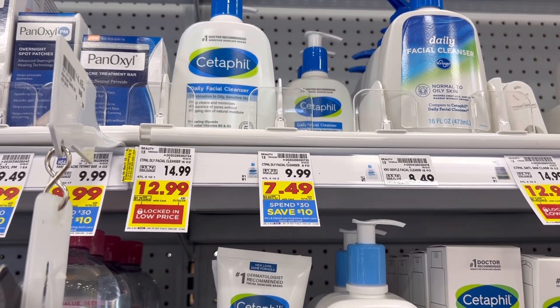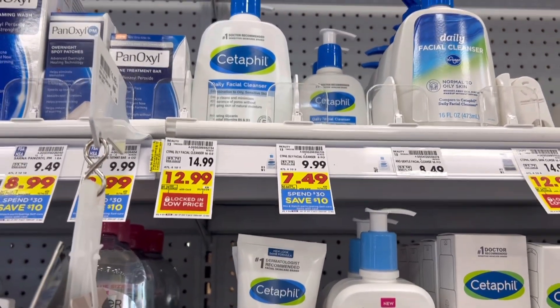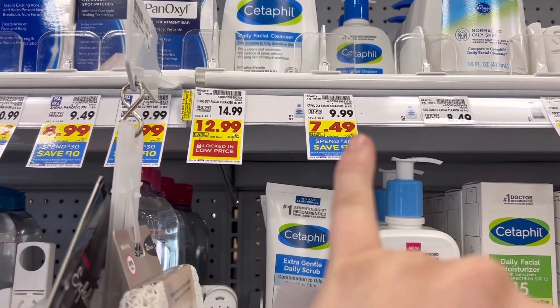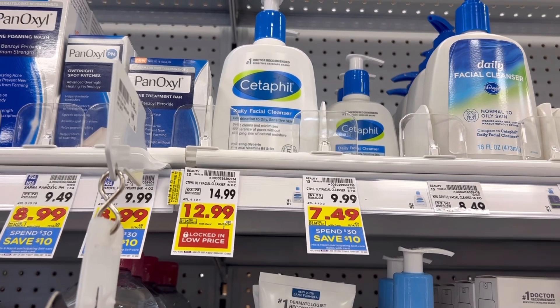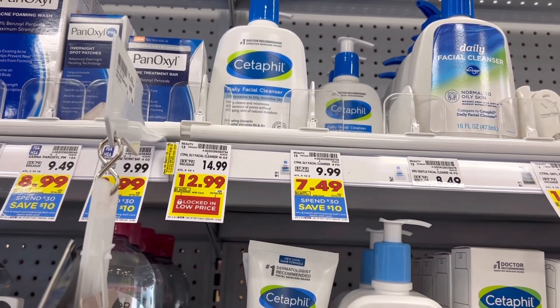I'm actually going to be grabbing a lot of items that are part of the spend $30 and save $10. I'm going to do it a total of three times in one transaction. A good thing to throw in there is these Cetaphil facial cleansers for $7.49, because we do have $6 off of two coupons from last week's paper and we do have a $1.50 Ibotta rebate, that's a limit of five. So I am going to grab four of these to start my deal.